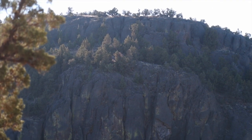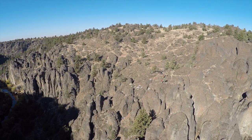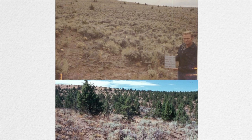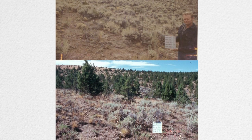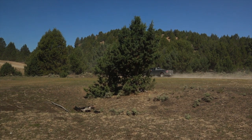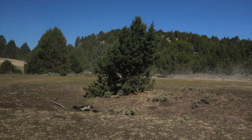Western juniper are a native species, but historically they've been found more in the rocky outcroppings in this area. Over time and with aggressive fire suppression, juniper have encroached out into these areas and they out-compete other native plant species — sagebrush, perennial bunch grasses, and forbs. That is what juniper naturally will do unchecked: become a closed juniper stand.